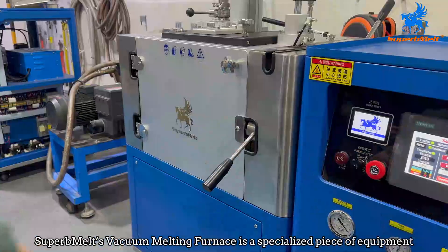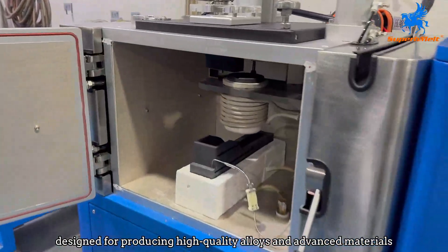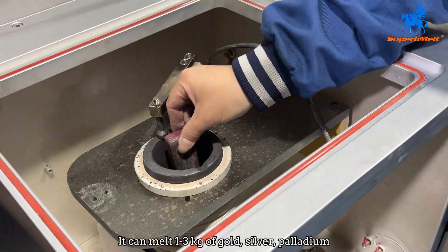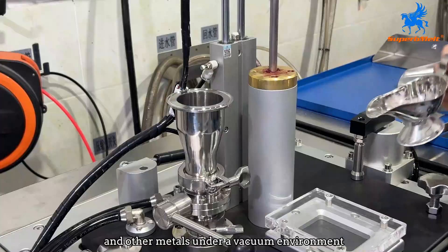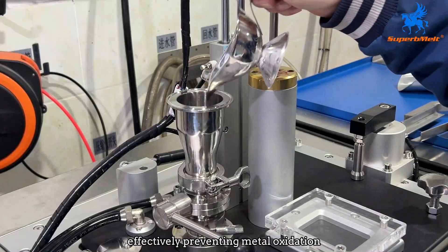SuperbMelt's vacuum melting furnace is a specialized piece of equipment designed for producing high-quality alloys and advanced materials. It can melt 1 to 3 kilograms of gold, silver, palladium, and other metals under a vacuum environment, effectively preventing metal oxidation.